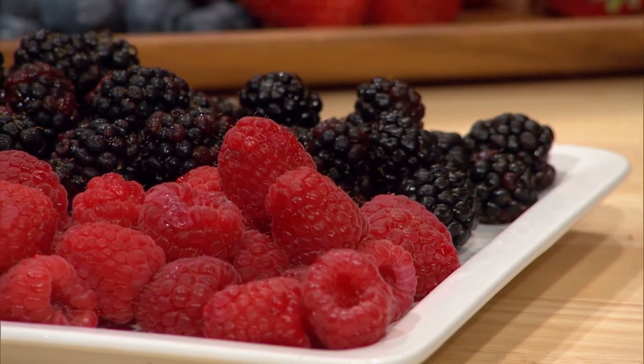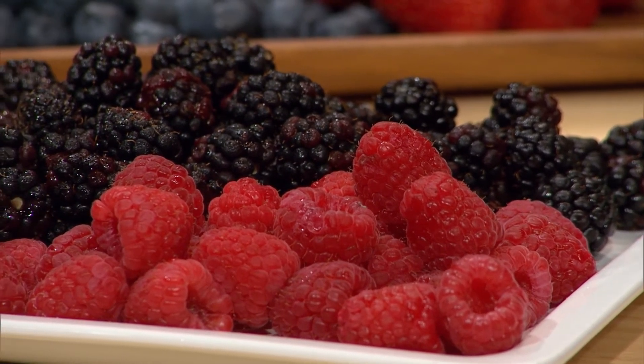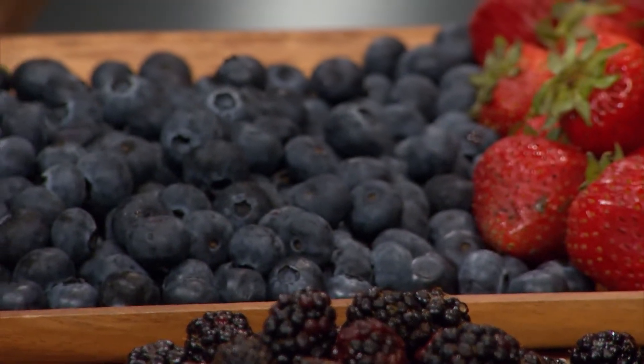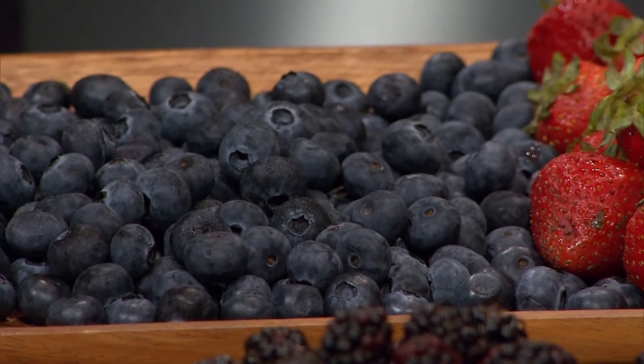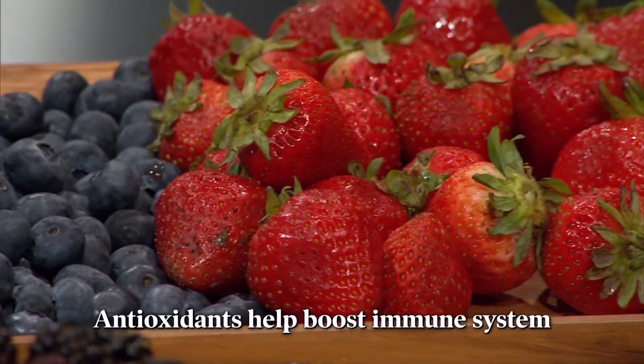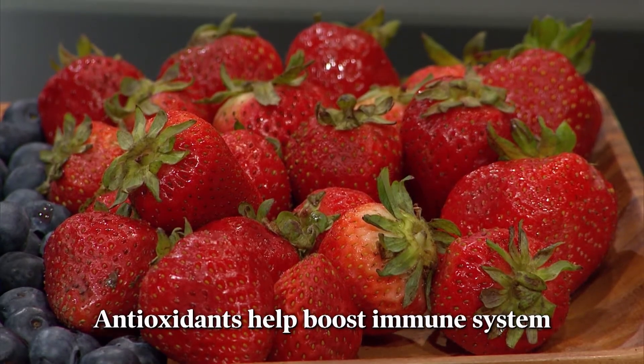Berries of different kinds are teeny and tasty, and they're powerful allies for your health. You can thank the berries' bright colors for the health benefits. Nestled inside those hues of red, blue, purple, and more are antioxidants acting as powerful protection agents, which boost your immune system to keep you healthy.